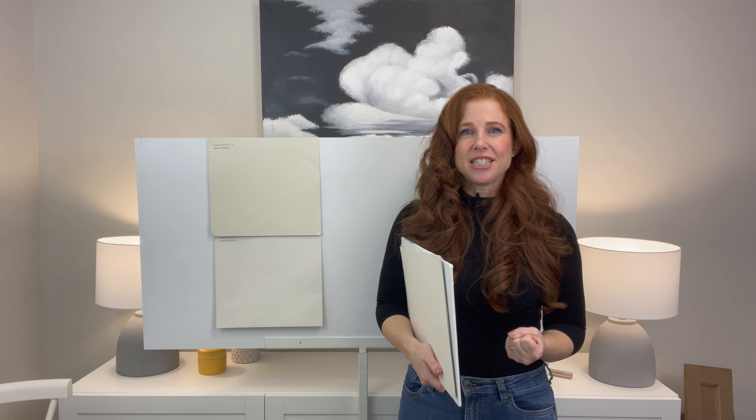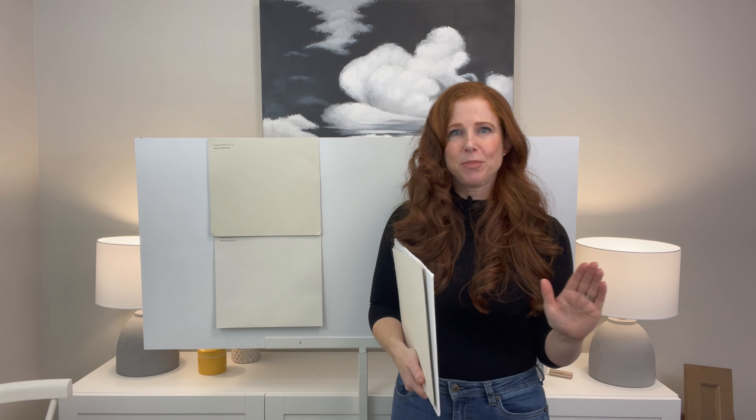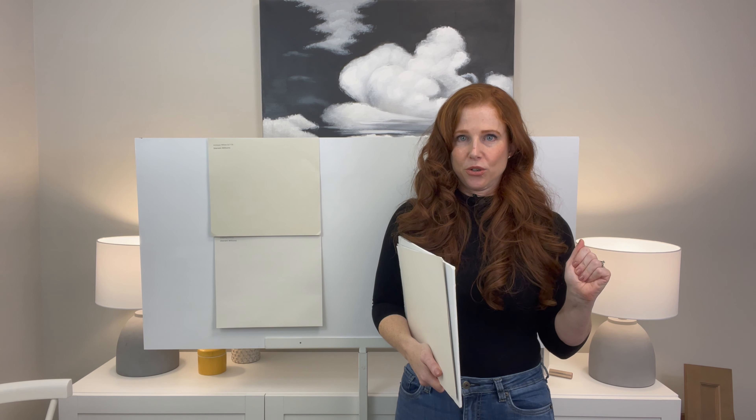LRV tells you how light or dark a paint color is based on a number. Every paint color has a number. If you don't know what LRV is, I have a blog post on it. It will blow your mind — I swear you will never pick paint colors the same again, and it will help you immensely with choosing colors with your cream cabinets.